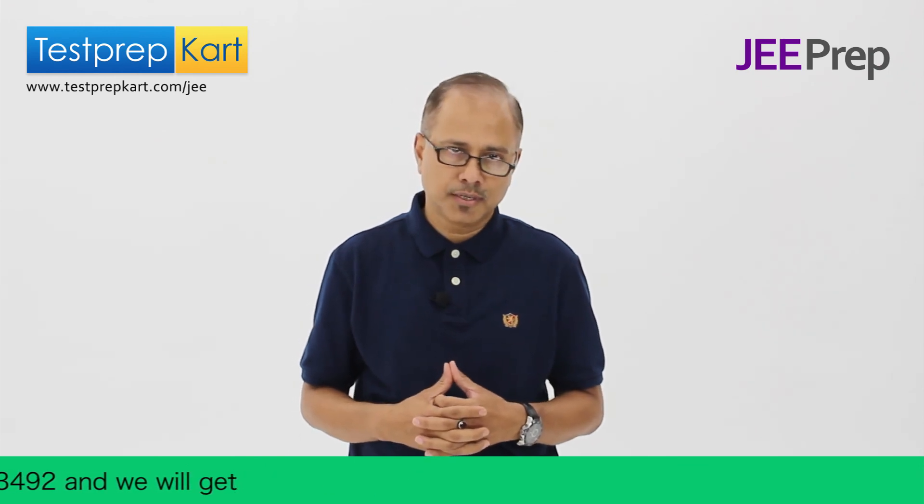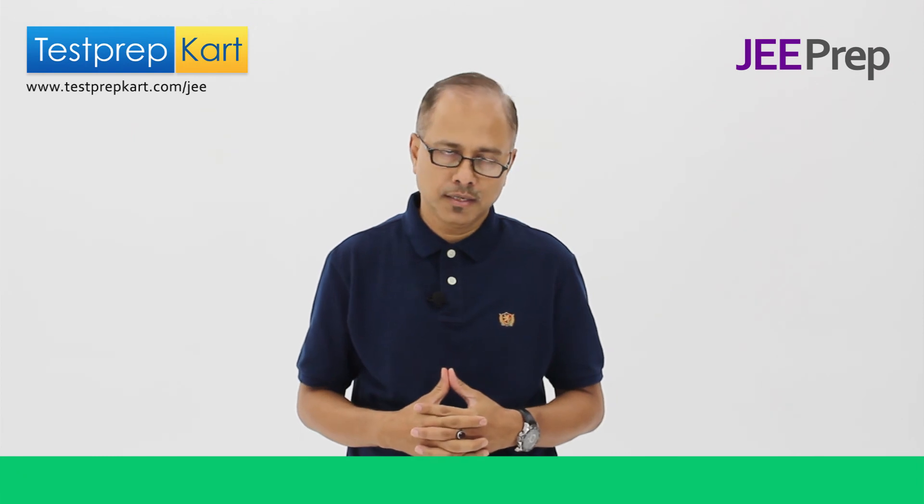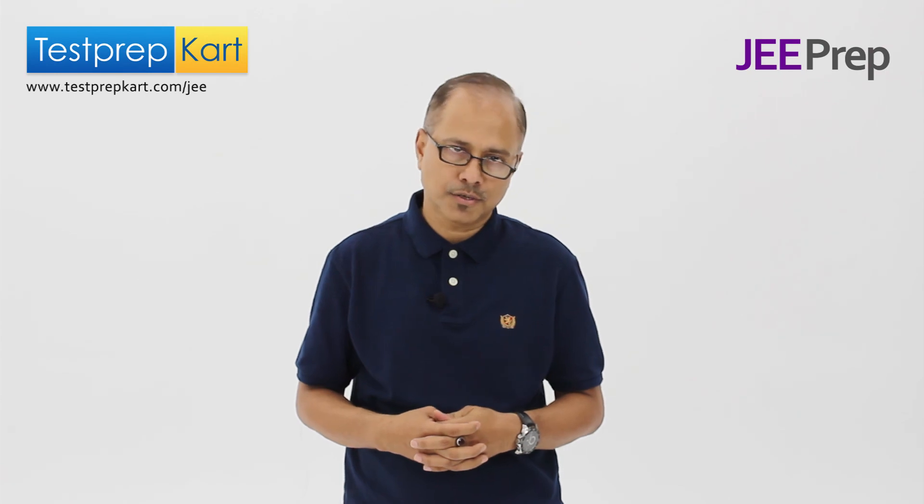For more details about such topics, please stay tuned to our channel at Test Prep Card, and you can write to us at info@testprepcard.com. Thanks a lot.